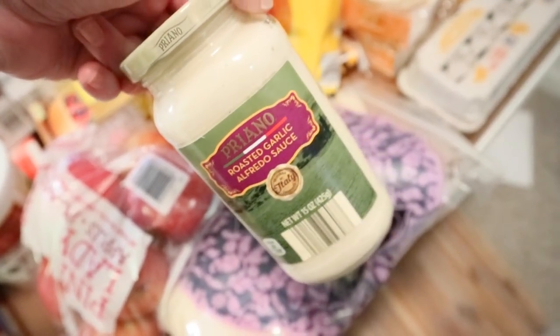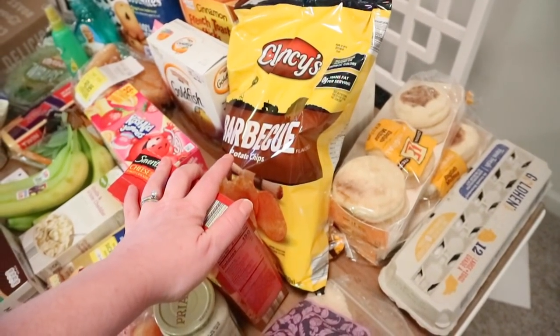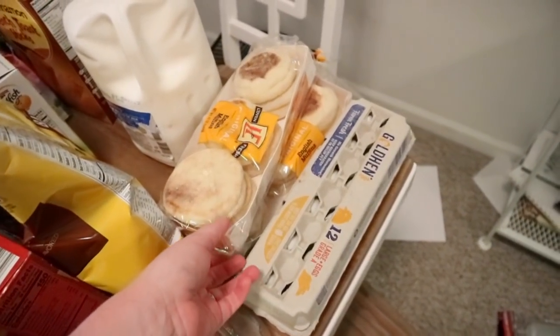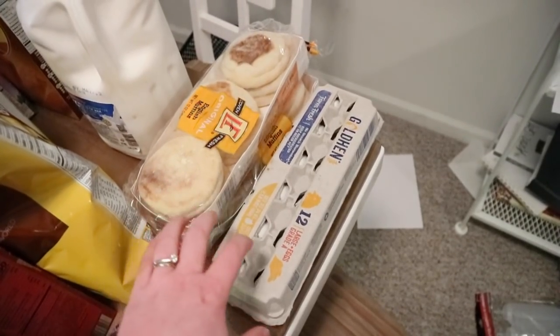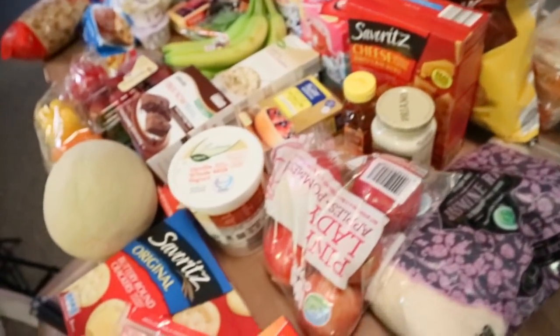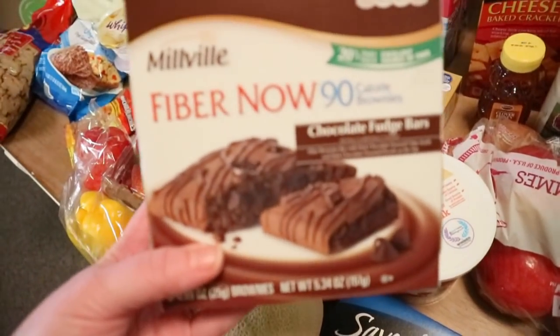I needed this roasted garlic Alfredo sauce for a meal. Sorry if you hear Layla's squeaker — Lucy's playing with Layla. We were also out of honey, so I got another one. Nate's cheese crackers were running low so we got some more. Lucy loves barbecue chips and really likes the Lay's ones, but these Aldi barbecue chips are a lot cheaper so I thought we could let her try them. And I've never tried the Fiber One knockoff brownies from Aldi, so I thought we could give those a try.